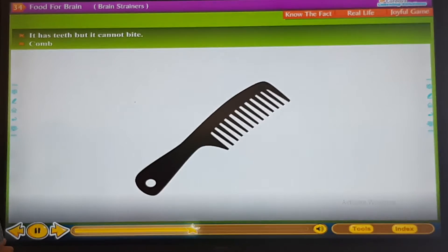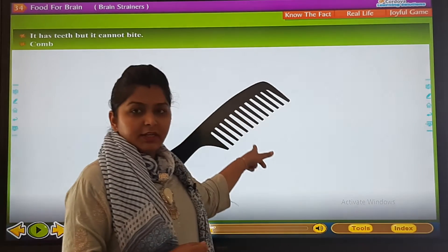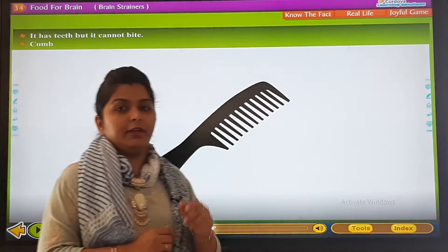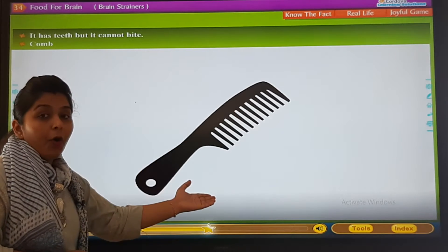It has teeth — long, long teeth — yes, but it cannot bite. So it is a comb.